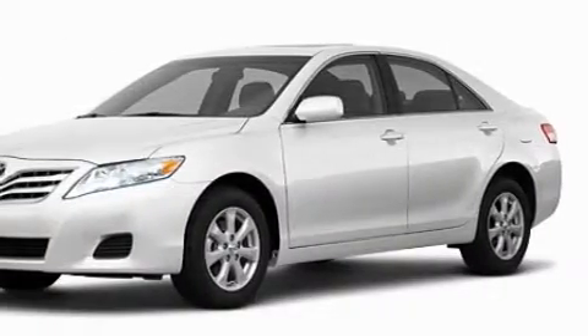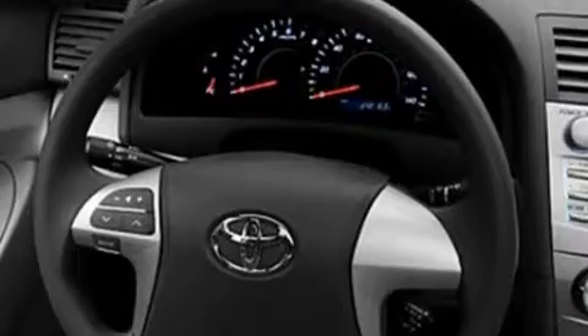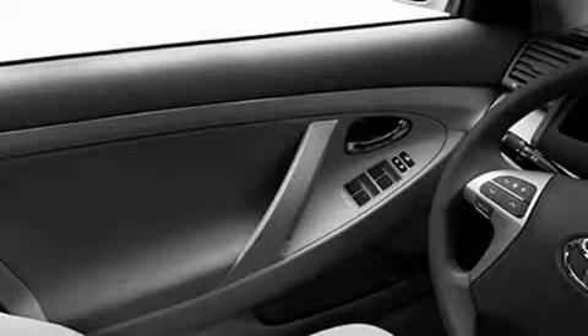Its top features include speed-sensitive volume controls, cruise control, a rear window defroster, satellite radio, a low tire pressure indicator, a stability control system, and this vehicle's stylish design always looks great.